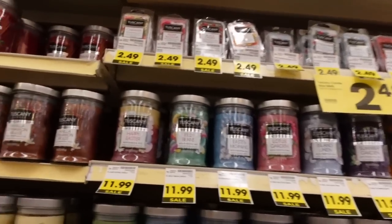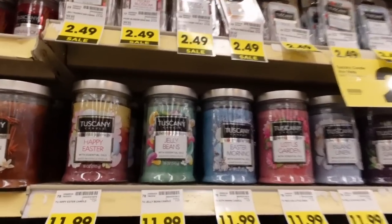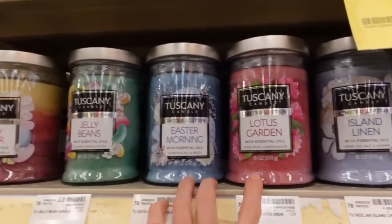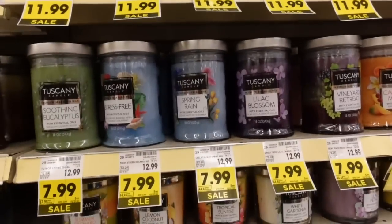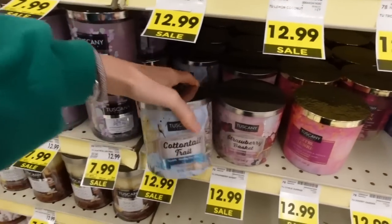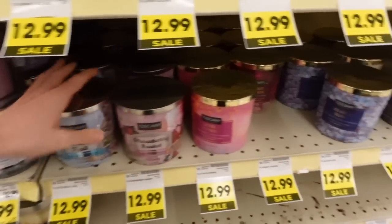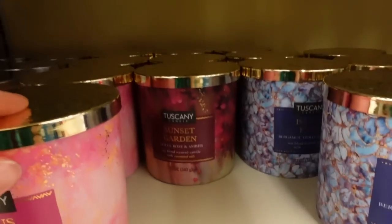Exciting news — looks like Kroger got in the Easter spring Tuscany candle line and the packaging is so cute. You have Happy Easter, Jelly Beans, Easter Morning, Lotus Garden — looks new — and then Strawberry Basket which I already smelled and it smells really good. There's also Cottontail Trail which is hyacinth, morning dew and moss, plus Island Bliss and Sunset Garden.